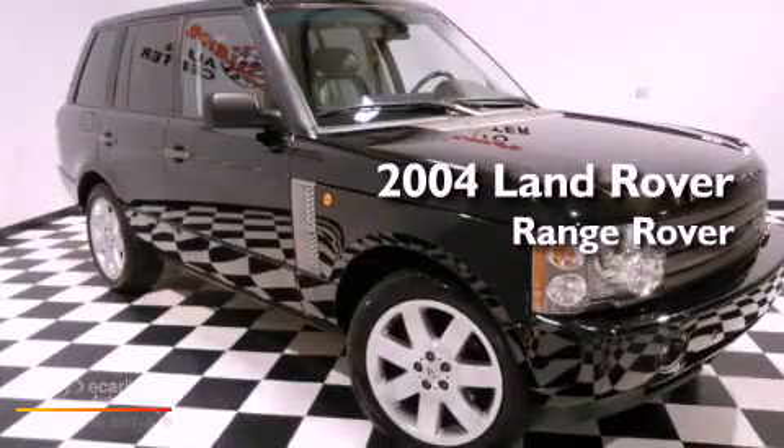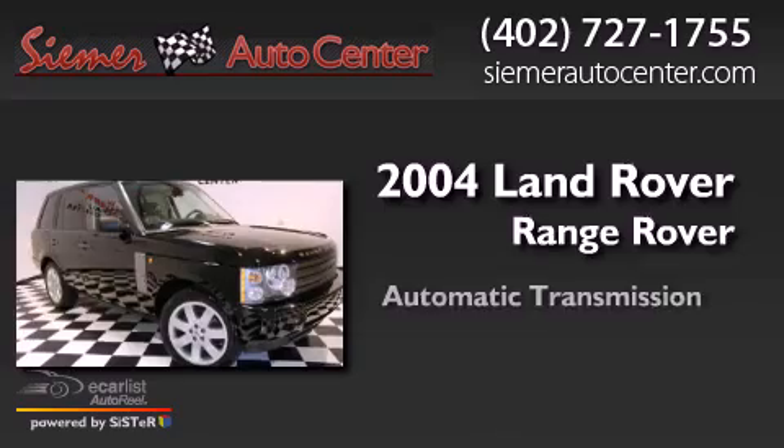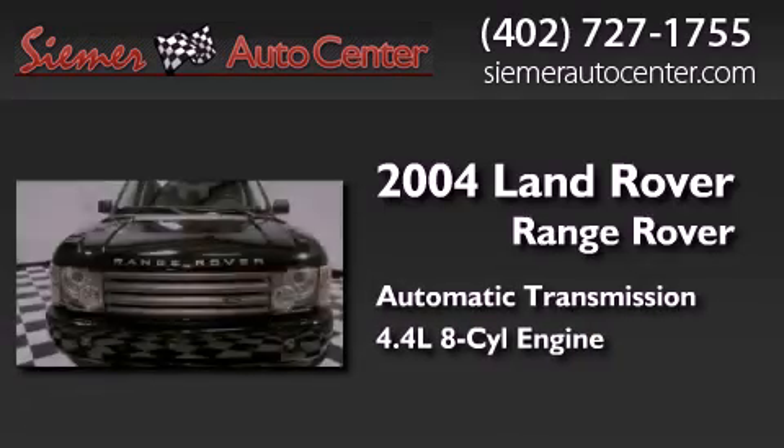This is a 2004 Land Rover Range Rover. This SUV has an automatic transmission and a 4.4-liter V8.